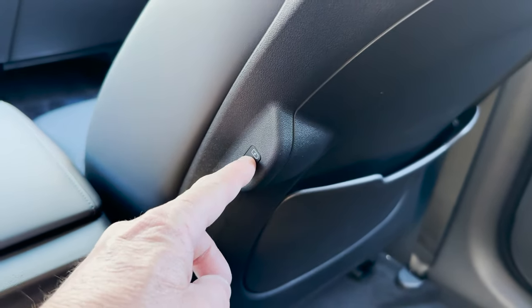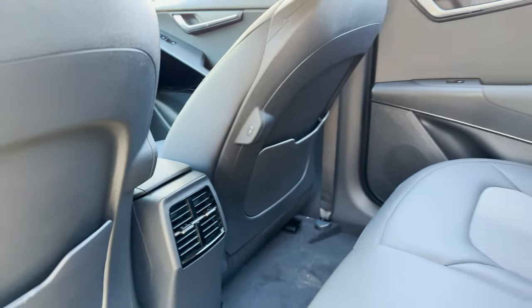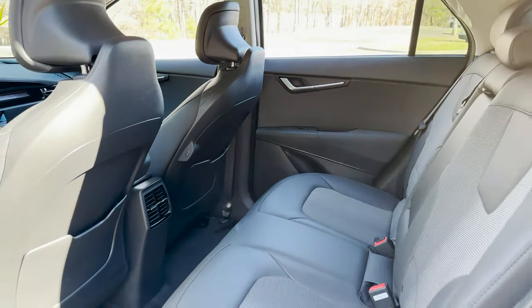Extra bonus — USB charging back here. USB, USB — yeah, we've got that going on right there so everybody can stay connected.